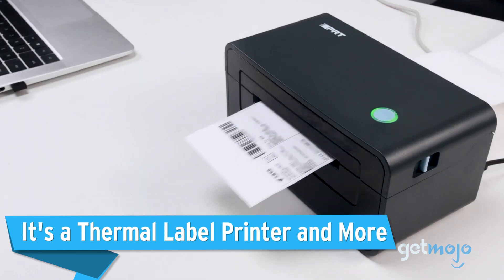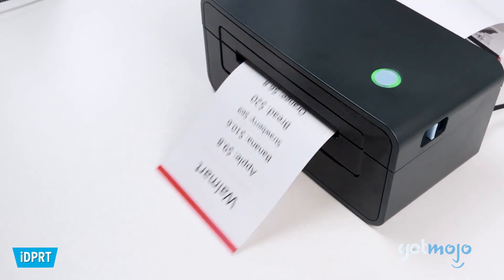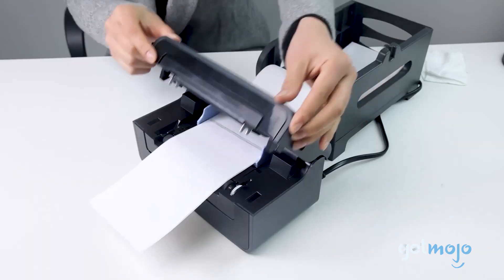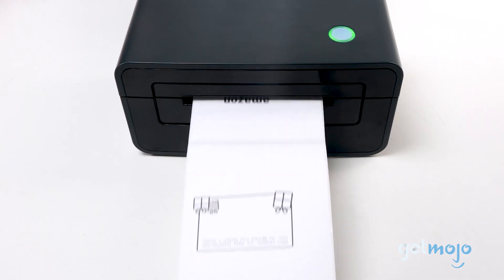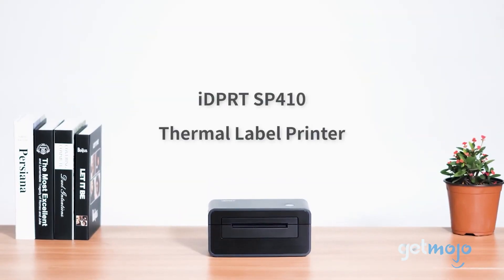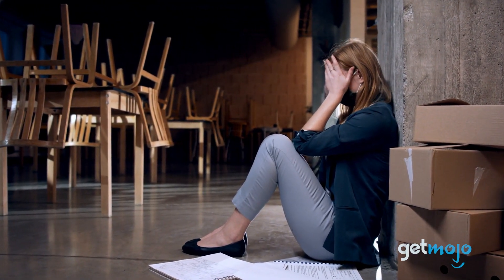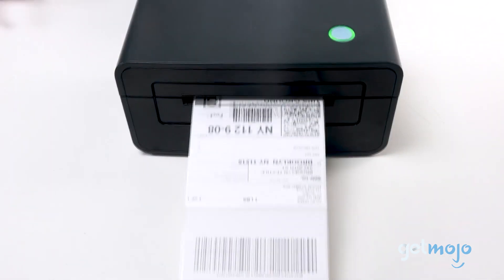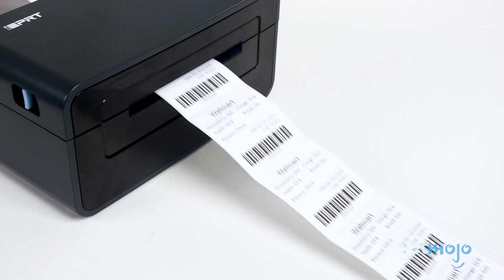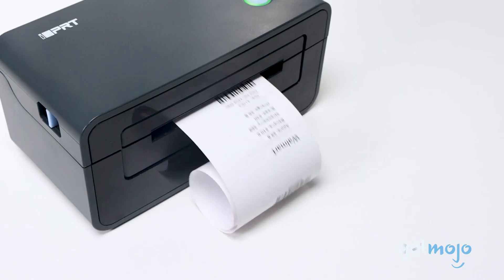It's a thermal label printer and more. The IDPRT Shipping Label Printer is a direct thermal printer, which means no ink is required — it's already embedded with the label material and is exposed when in contact with the heated print head. This feature is central to the machine's appeal because we all know how annoying it can be to run out of ink mid-project. This printer boasts high-speed printing, generating 72 labels per minute, and produces superior printing quality with a 203 DPI resolution. It even prints barcodes and logos.